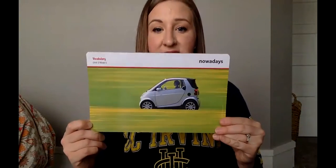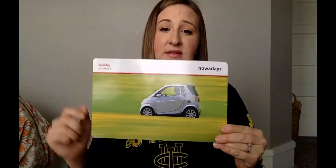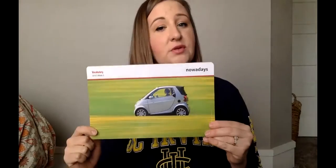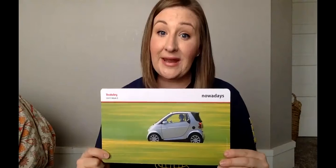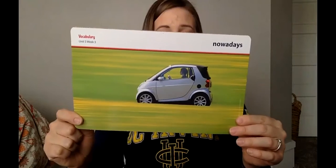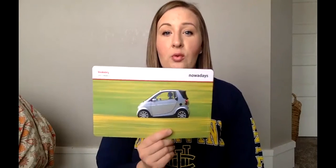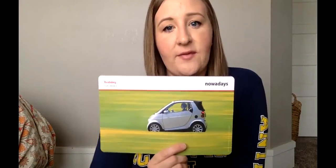Next word is 'nowadays.' Nowadays means in the present day, like right now. Nowadays, many people drive smaller cars to conserve gas. Nowadays, people are staying inside and staying home to practice social distancing. Think about: why nowadays do many people not use pay phones? If you don't know what a pay phone is, it's a phone outside in public where you put coins in to call somebody. So why do we not use pay phones now? Ask yourself that question.